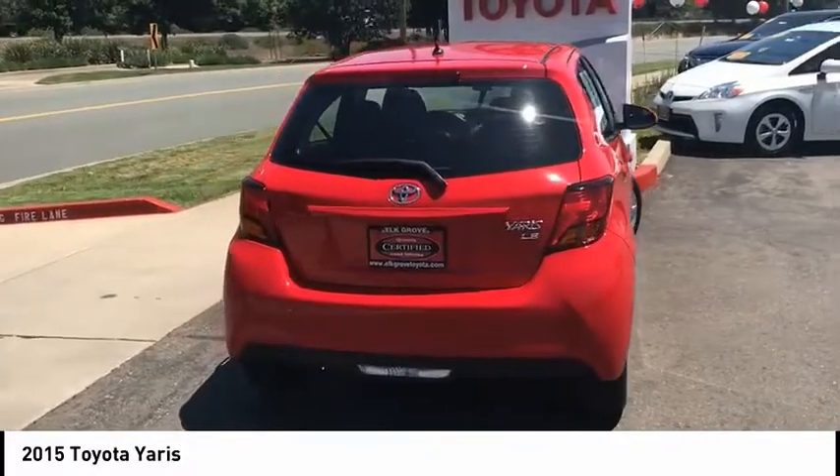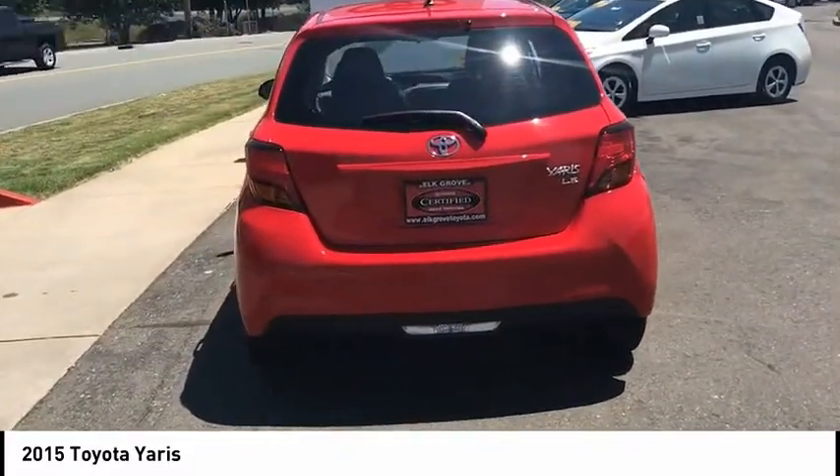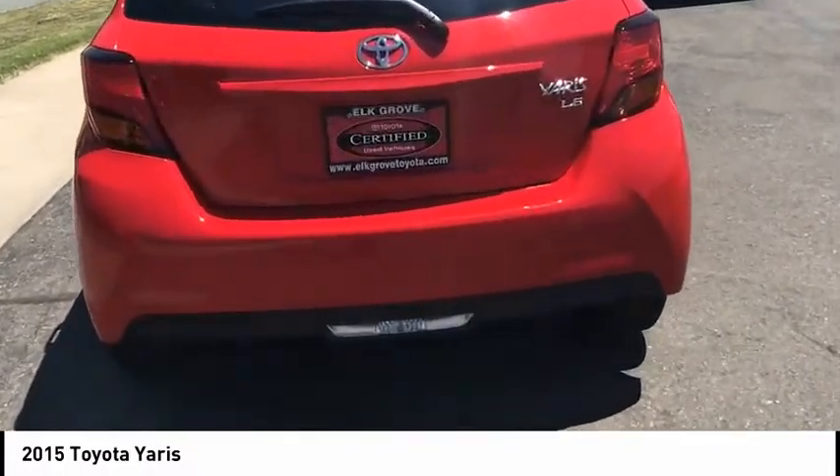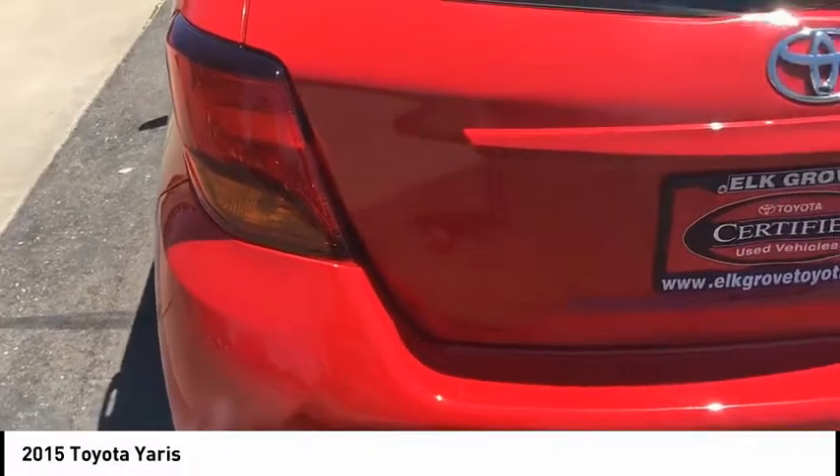Traction control, air conditioning, dual airbags, alloy wheels, power steering, cruise control, power windows, electronic stability control, rear window defroster, CD player.